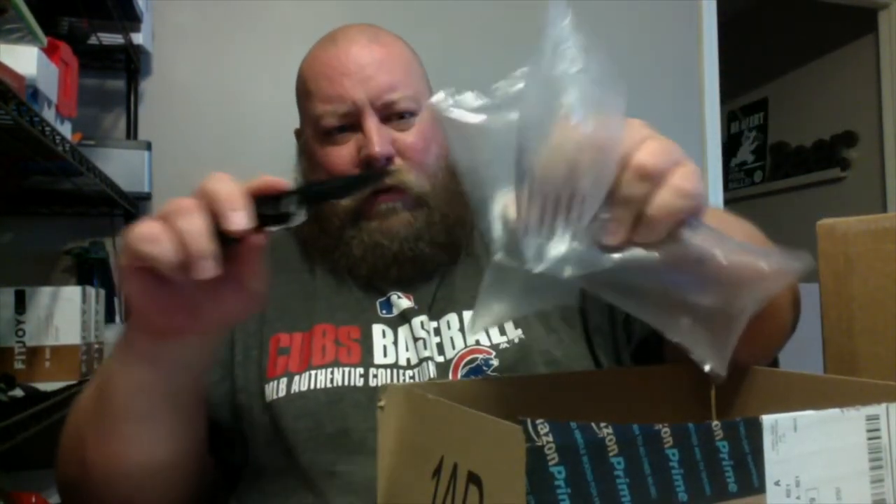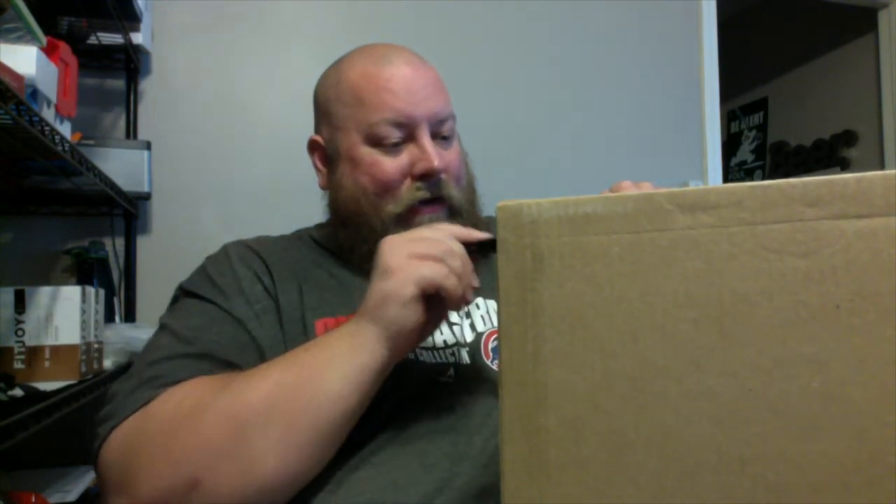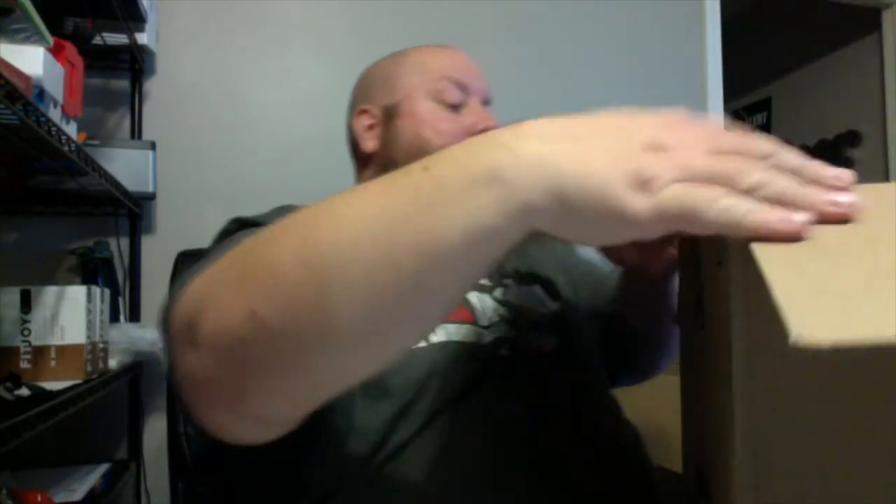Anybody else hate these stupid air bubble packing things? Especially when you're trying to break down all your boxes — you got all these stupid things you gotta deal with. Now we've got a big gargantuan box, probably about a 20 by 16 by 16 size. This thing is probably even still sealed. What have we got in here?